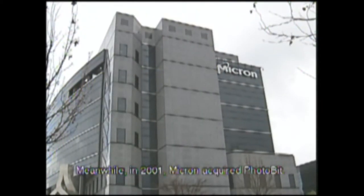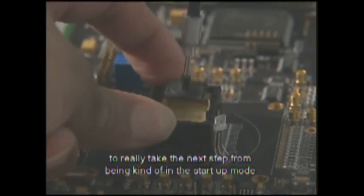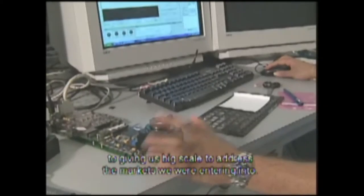Meanwhile, in 2001, Micron acquired Photobit. They had the manufacturing capacity and the silicon fabrication technology to really take the next step — from being in startup mode to giving us real big scale to address the markets we were entering into.